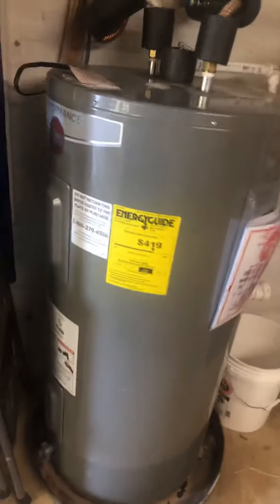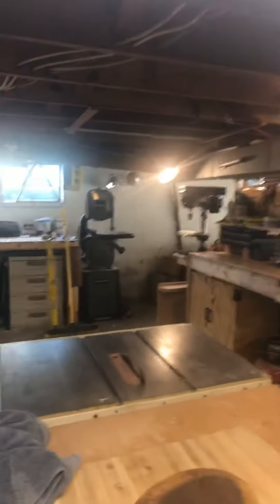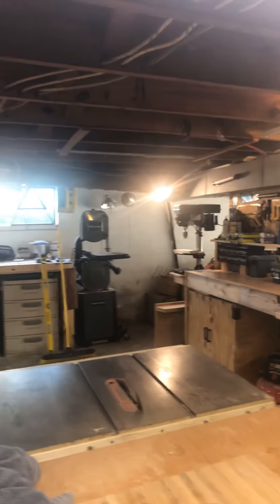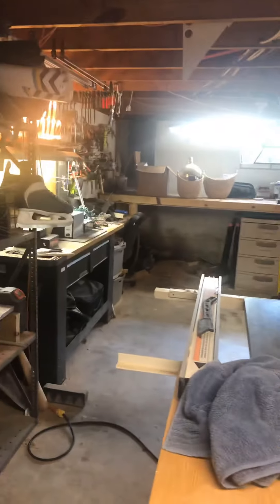That HVAC is an Airtemp, a division of Chrysler. The water heater looks new. This is the back side of the workspace — there's enough room for two cars once the workbenches are removed, and the remaining area would be work space. That's all that's in the basement: cars and a small work area.